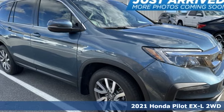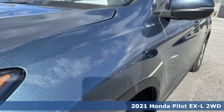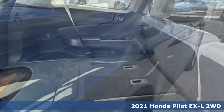It's a 2021 Honda Pilot. Style runs in the family, and watch the family run to pile into this roomy Pilot.